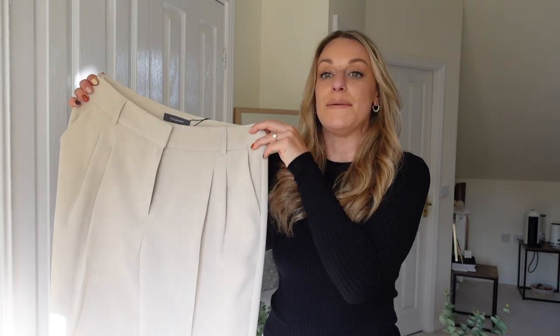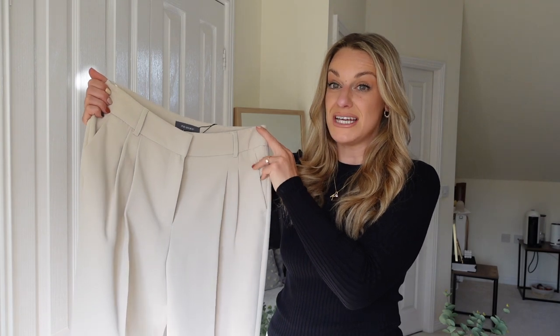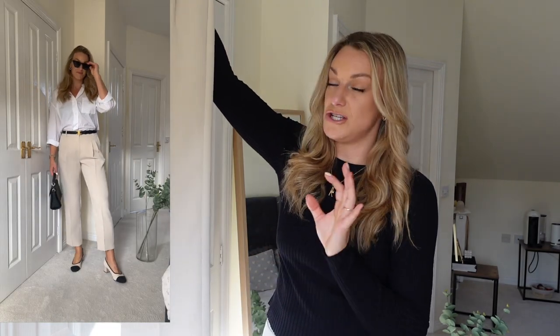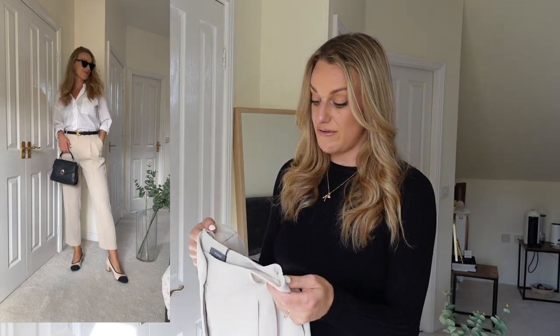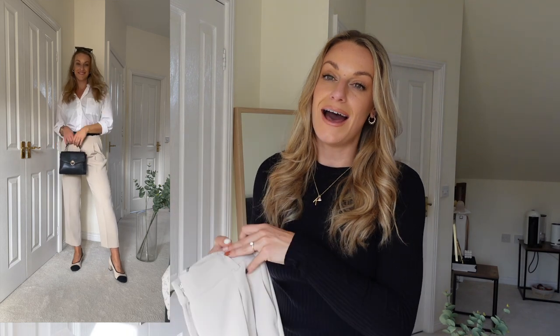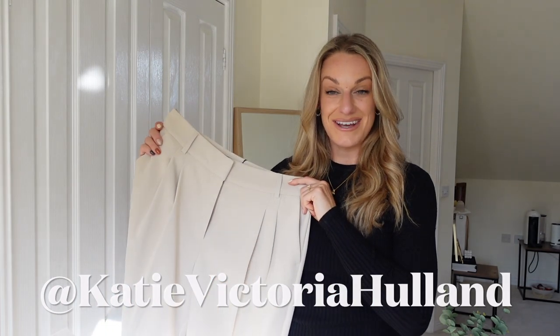These trousers are an absolute dream — ridiculously good quality for Primark and they're £15. I just can't fault them. I went true to size in a 12 and they fit really nicely. They also come in black. If you want ideas on how to style these kinds of trousers, I do that a lot over on my Instagram — Katie Victoria Helen. I'm doing a gigantic giveaway of 50 items from my wardrobe over there, so make sure you go and enter. They're such a versatile, dreamy find, especially this time of year.